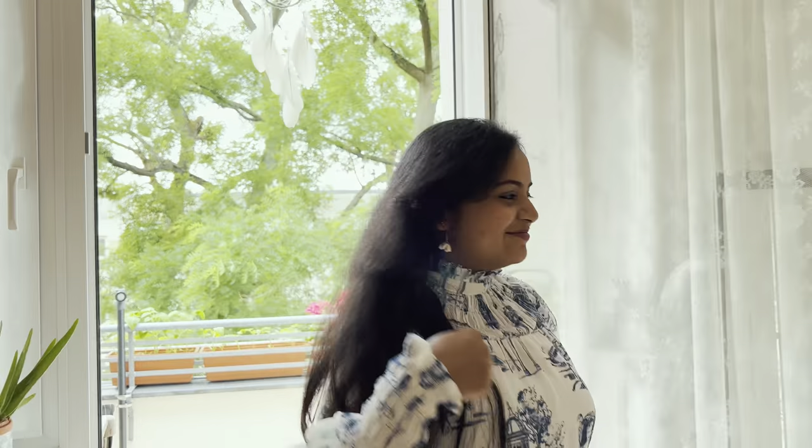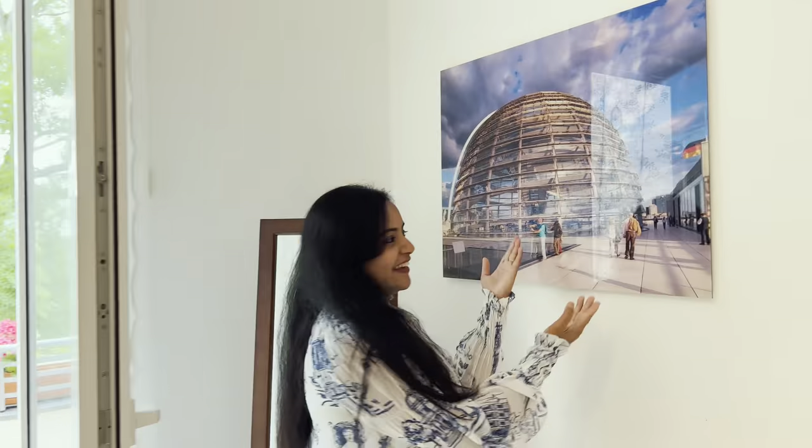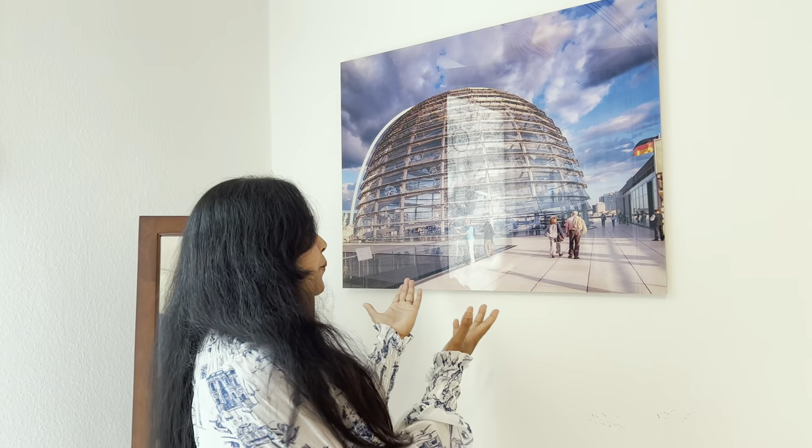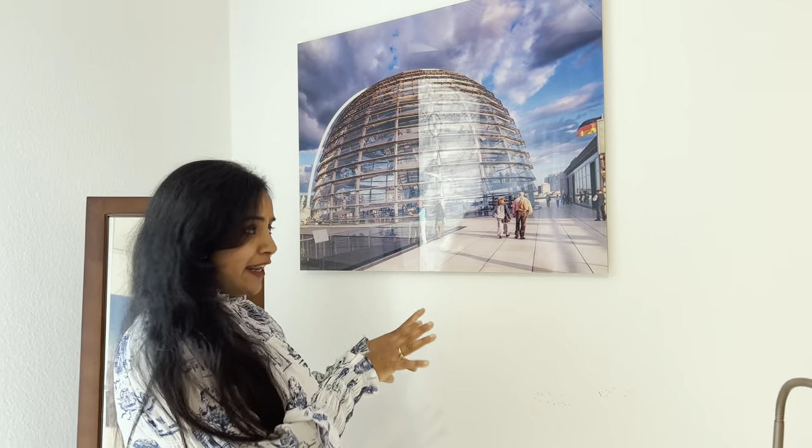Hi guys, welcome to Pita in Germany! Today is a new day and we are going to explore a new place in Berlin. Let me show you where we are going — this is called the Reichstag dome, it's the Reichstag building, and this is actually a very important place in Berlin. We'll talk more about it, let's go!